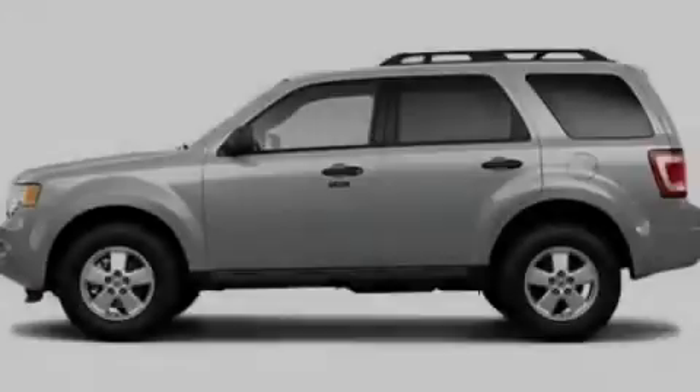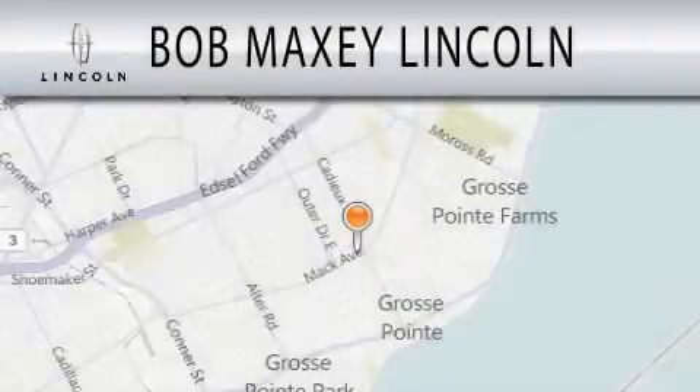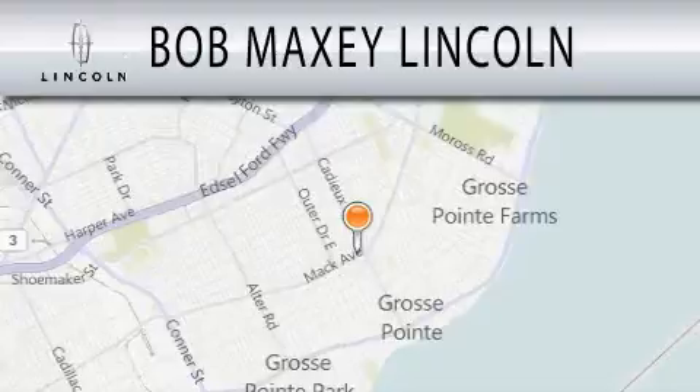Stop by today and test drive this vehicle for yourself. Bob Maxey Lincoln is dedicated to doing everything possible to ensure that the experience you have selecting your vehicle is as pleasant as possible.